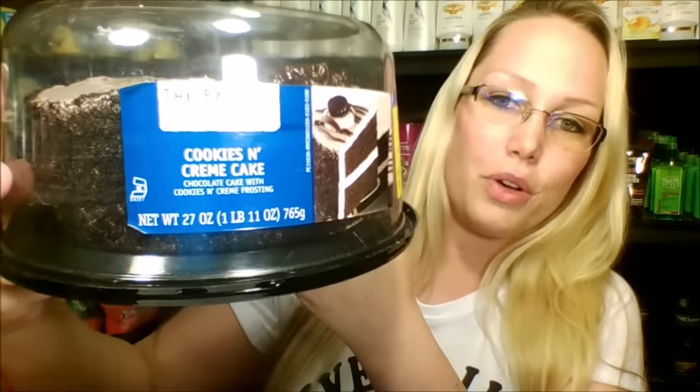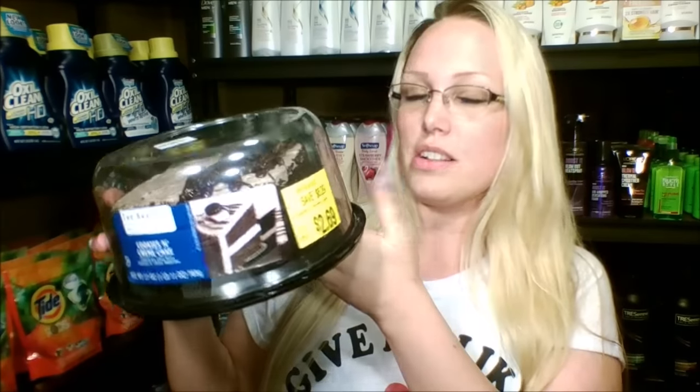I picked up something for dinner tonight — specifically dessert. It's a cookies and cream cake. It's $6.29 but it says best if used by 9/20 and today is 9/20, so that's why I got a great deal on it. It's on sale for $2.69. Great deal on a cake for the family — this will be like a two or three day cake.